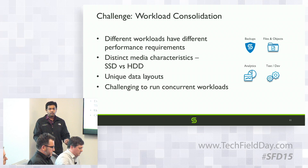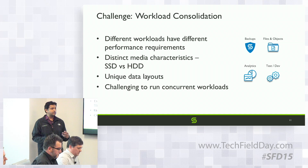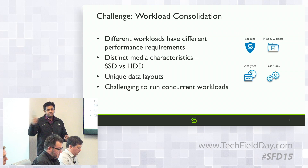We have to support all these workloads concurrently on the same system. We handle this two ways: first, with very fine-grained QoS — every workload gets different QoS settings. Second, we take media characteristics into account. SSDs are good for random writes; for sequential writes they are maybe 3x better, not 10x or 100x. So depending on the workload, each stream gets different QoS and the data layout is also different.